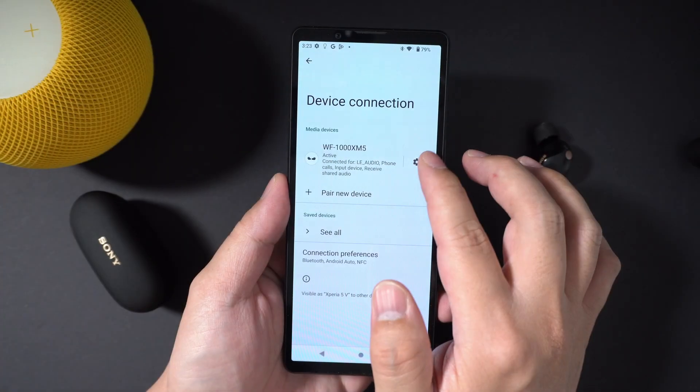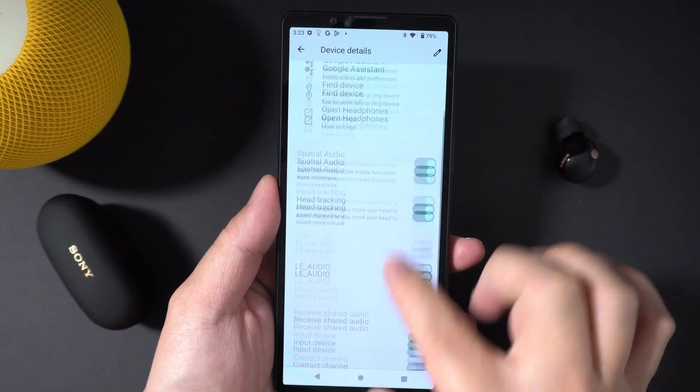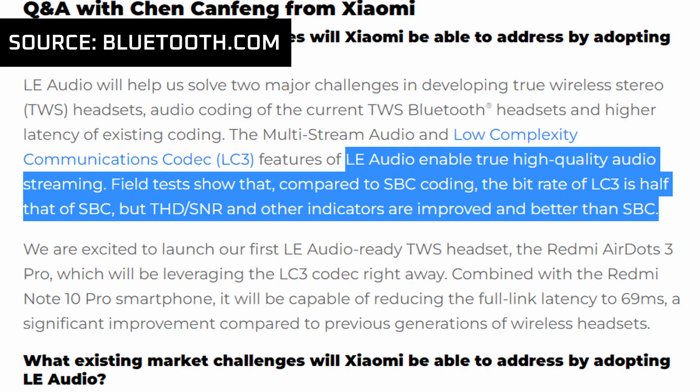So I finally got the chance to test LE Audio on the Sony WF-1000XM5. LE Audio runs on the LC3 codec, and according to Bluetooth SIG, it gives you benefits like lower latency, better power consumption, and comparable sound quality — or better — than the regular SBC audio codec. But is that really the case? That is what we're going to find out in this video.